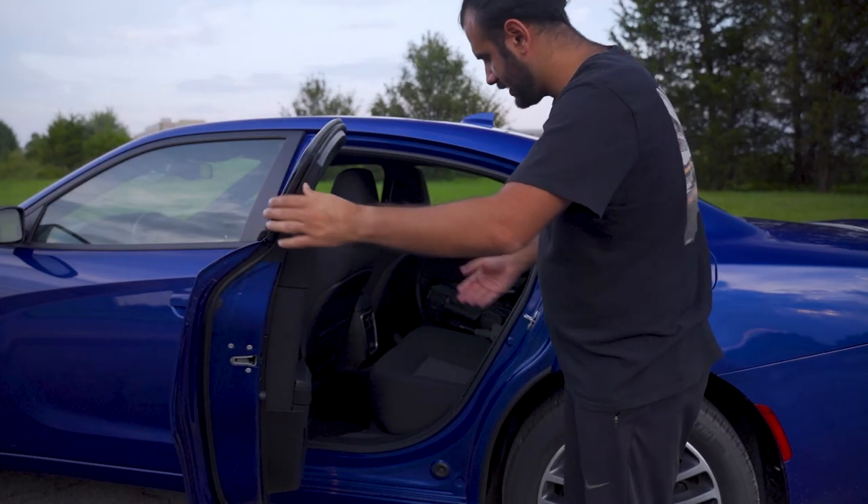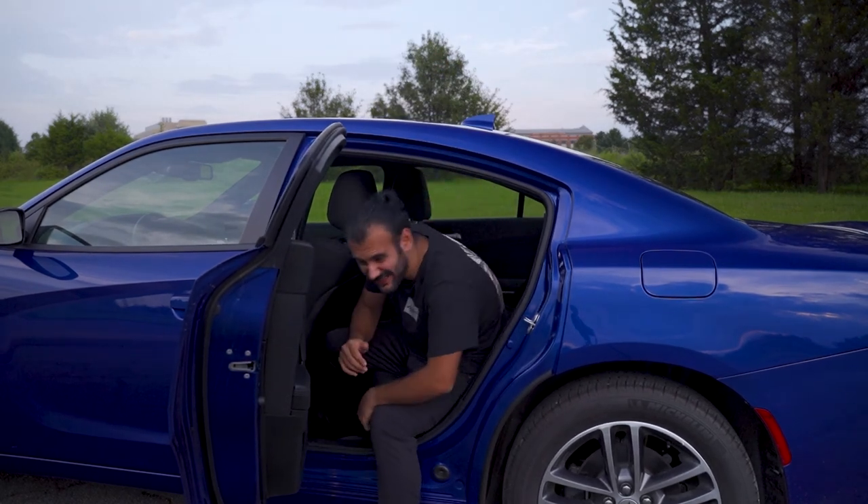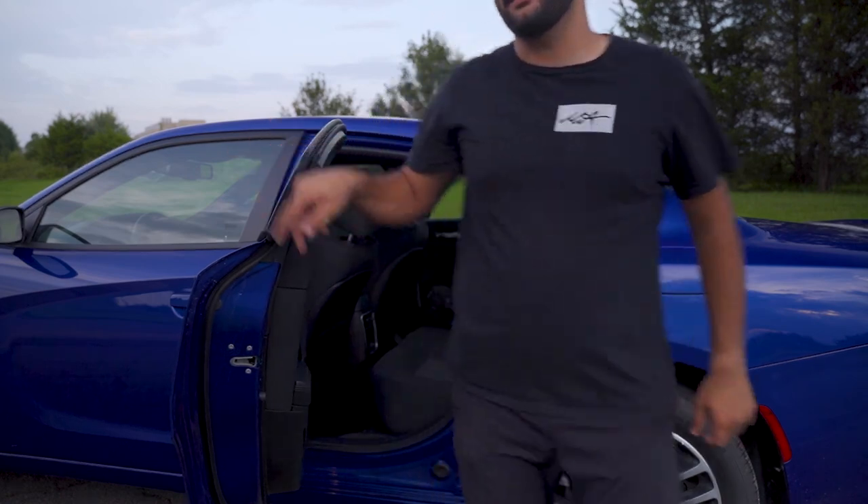I'm pretty wide — you can actually get back here. Oh my god, I just hit my head! Alright, let's do it again.